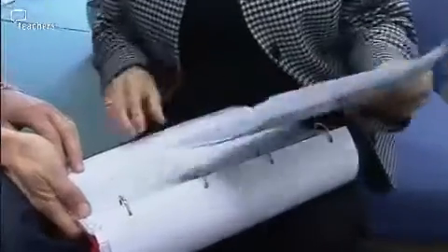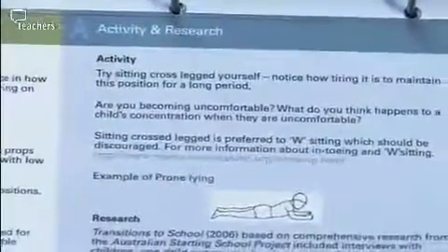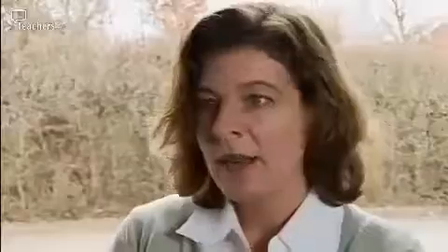They are noticing that the stability helps the children. I think once a teacher really understands about child development and motor skill development, they can make these changes without having to do something special. The things included in the pack are just everyday adjustments that will help a child to learn at school.